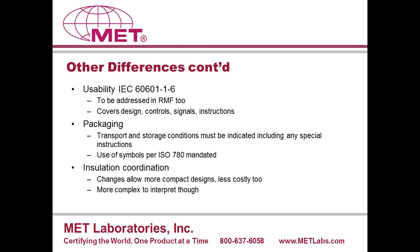Another difference is usability under IEC 60601-1-6, which also must be addressed by the manufacturer in the risk management file. It addresses ergonomics, design issues, controls, signals, and instructions — such as arrangement of controls, implementation of signals, and the type and quality of instructions provided with the product. There are also requirements on packaging that require transport and storage conditions to be clearly indicated in any instructions. Symbols per ISO 780 are mandated — these are the symbols on the outside of shipping cartons warning about fragile contents, exposure to rain, stacking restrictions, and similar.